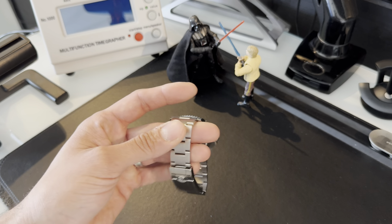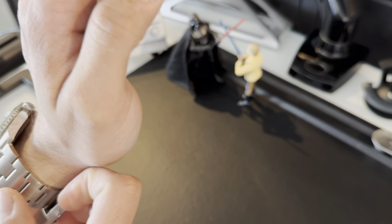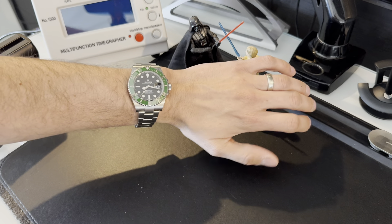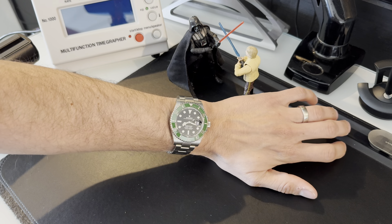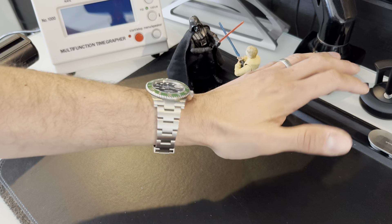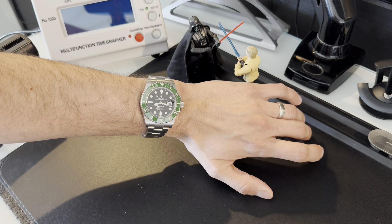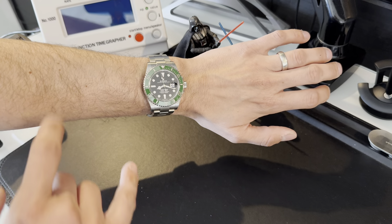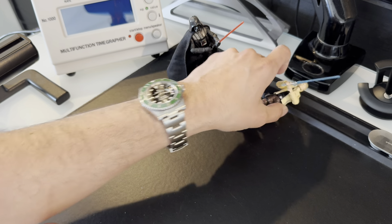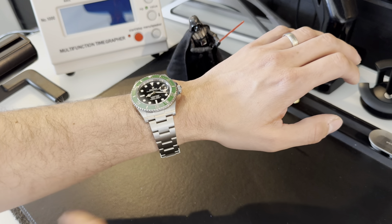Let me put it on the wrist. I always do a slightly further-back wrist shot — too many watch reviewers hold it too close and it doesn't give a good sense of proportion. My wrists are slightly above six and a half inches, which is slightly below average — most men are probably closer to seven inches. You can see this watch wears really well with plenty of room on the wrist.